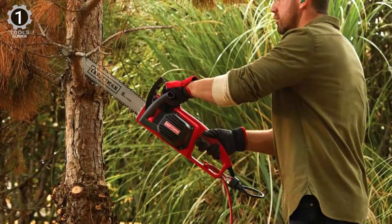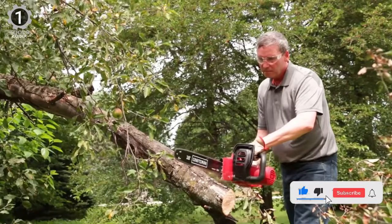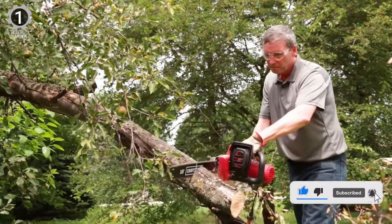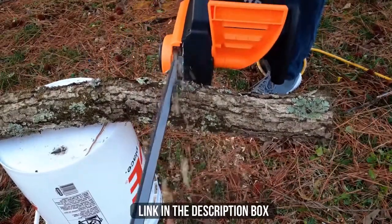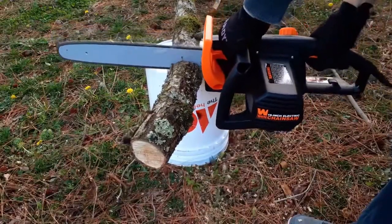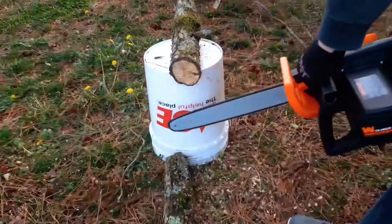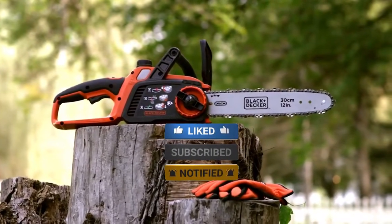The Craftsman CMECS600 is a real power machine and would probably fit well in a sawmill. The long bar makes it suitable for even large trees. The links keep the entire chain together, while the drive links are responsible for the drive. All of the chainsaw links will be available in the description box below — check them out if you are interested in buying them. Don't forget to leave a like on the video and subscribe to the channel.